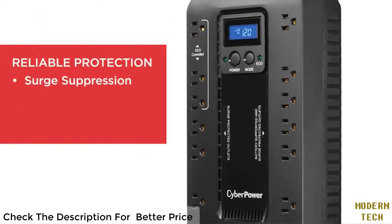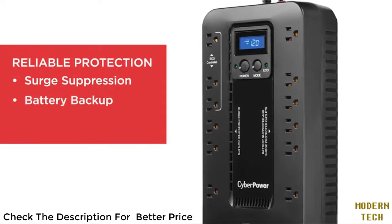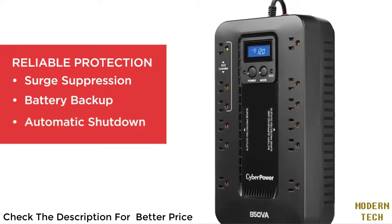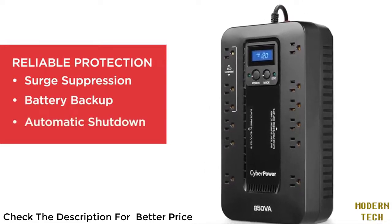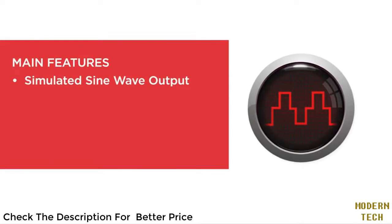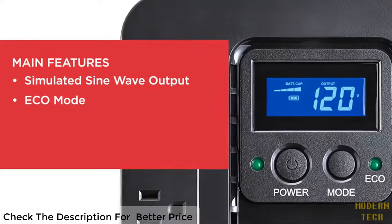Every Ecologic UPS system delivers cost-effective performance: surge suppression to guard computers and electronics against damage from excess voltage, battery backup to keep devices up and running through short power outages, and management software to help shut down equipment safely even if it's unattended.